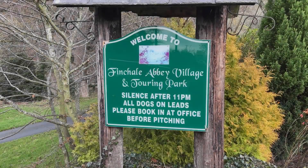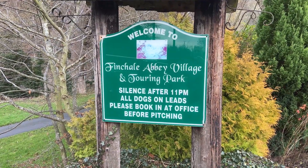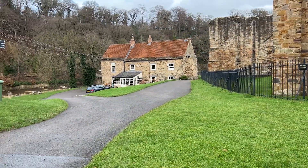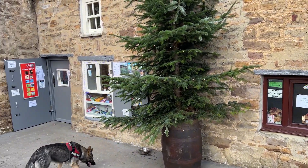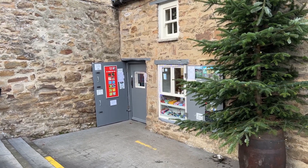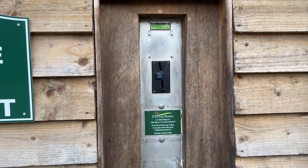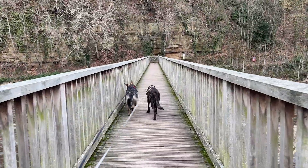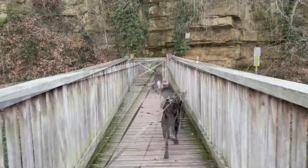Welcome to Finkel Abbey village and touring park — silence after 11pm, all dogs on leads please. Book at the office before pitching. If you've come through the barriers at the back of the abbey and intend to stay on site, head straight to the booking office to check in. This is the little shop I mentioned earlier, and despite there being a whole river on your doorstep, they always leave water out for the dogs — nice touch, very dog friendly. If you're just parking here for the day, you can pay three pounds at the shop and get a token to open the barrier on your way out. So that's my little tour of the abbey — I'm now going to head back over the bridge and let these dogs have a splash in the water, they love it.